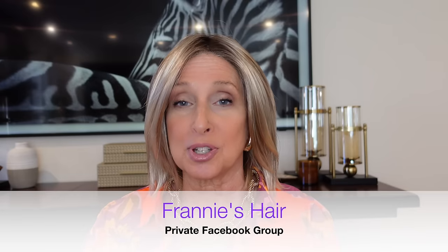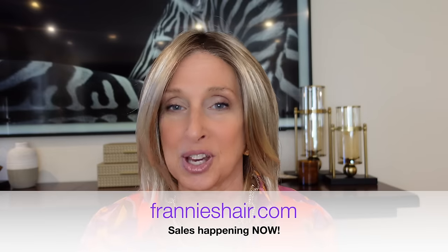I hope you enjoyed those reviews. If you have any questions at all, put them in the comments below. Come over to my private Facebook group, Franny's Hair — my wig experts are over there, I'm over there, and we can answer any questions you have. It's a really great group of people, so come join us. I'll have a link in the description. Don't forget to check out these wigs and others and all the sales at FrannysHair.com. Thank you so much for joining me — I truly appreciate it. Remember to make it your own, and I'll see you soon.